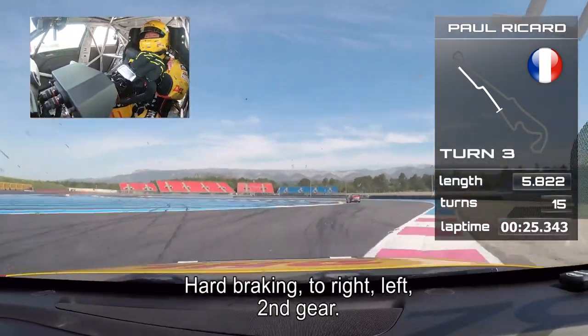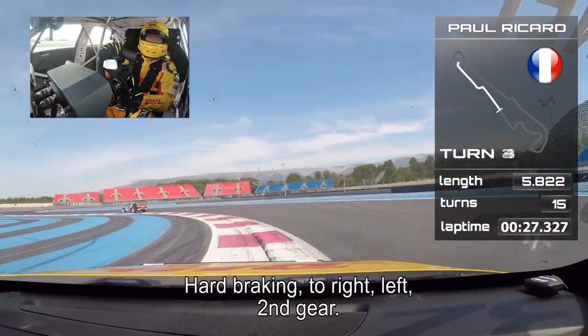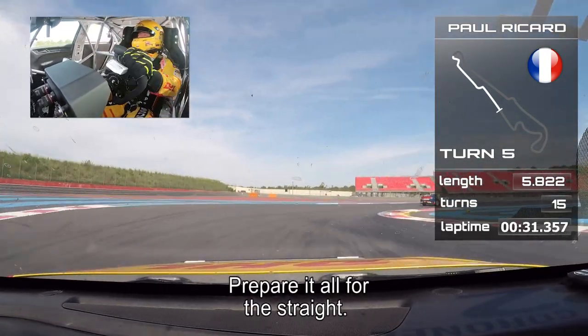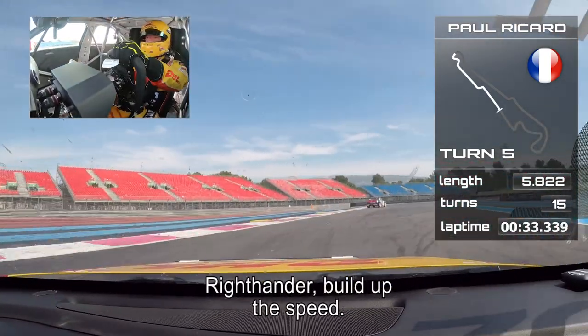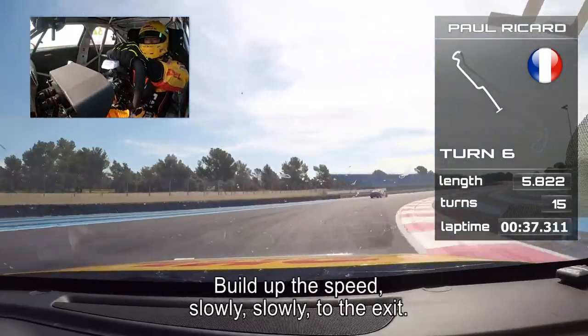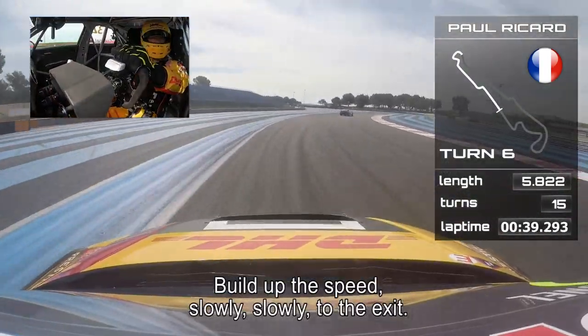Hard braking into the right, left, back to second gear. And prepare it all for the straight. The right-hander, build up the speed, short shift to third gear. Build up the speed slowly, all the way to the exit.